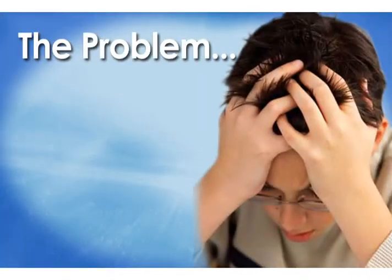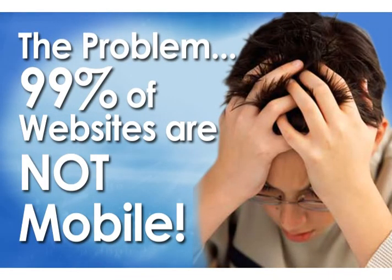The problem is 99% of the websites out there aren't compatible with mobile browsers. They crash the mobile browsers, they're hard to load, they're frustrating, and they really don't facilitate the process of someone either buying, getting more information from, or calling that business.